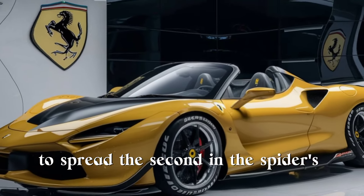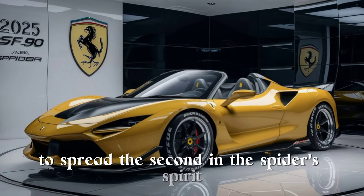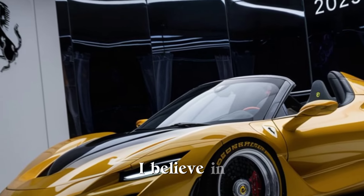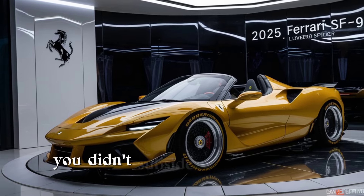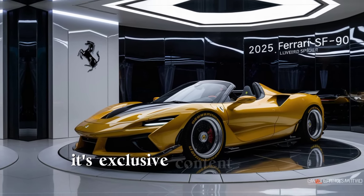Join us as we take this masterpiece for a spin, diving into the details that make the 2025 Ferrari SF 90 Spider a true icon in the world of supercars. Don't forget to subscribe to Car Hub for more in-depth reviews and exclusive content on the latest automotive cars.